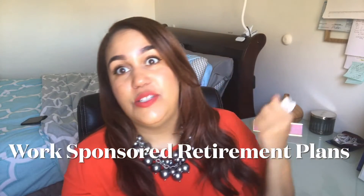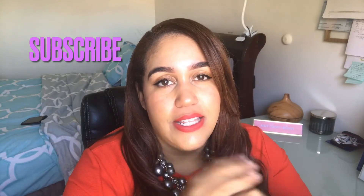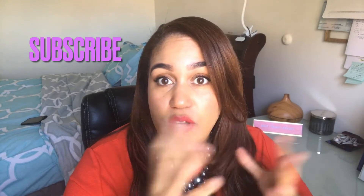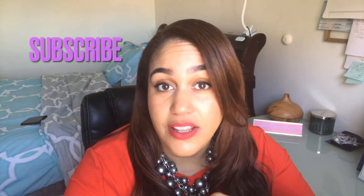Hey friends, it's your girl Jackie here coming at you with a brand new video. So for today, get excited — we're going to be talking all about work-sponsored retirement plans. The excitement is palpable in this room right now. If you're working and you have a job and you want to know more about the potential retirement plans that your job is offering, that's what we're talking about today. If you are not currently subscribed to my channel, you're going to want to hit that subscribe button. Let's jump right in.